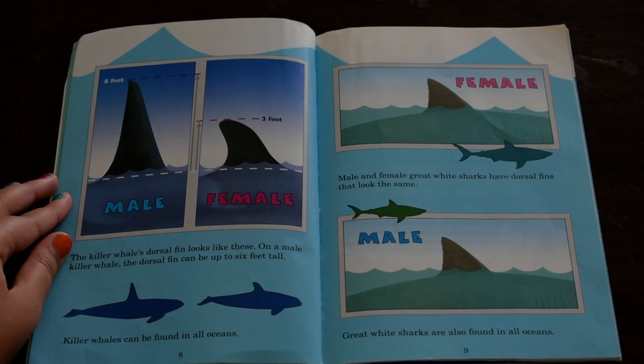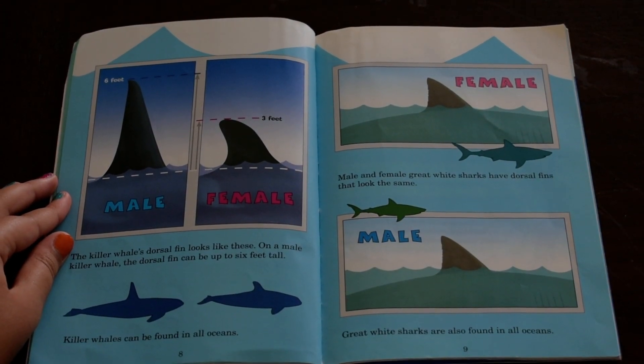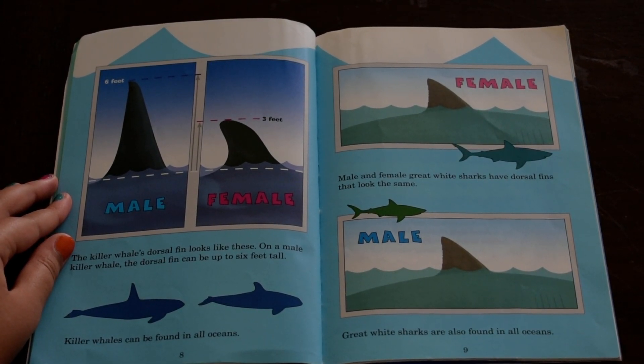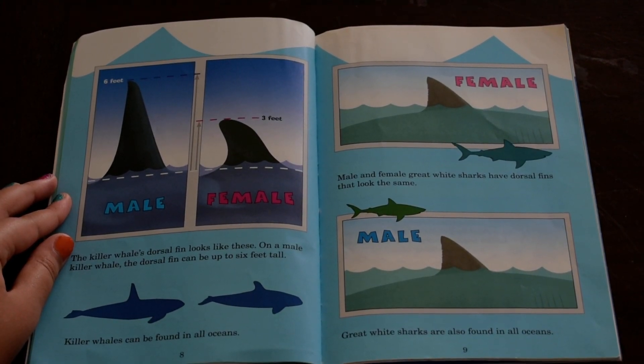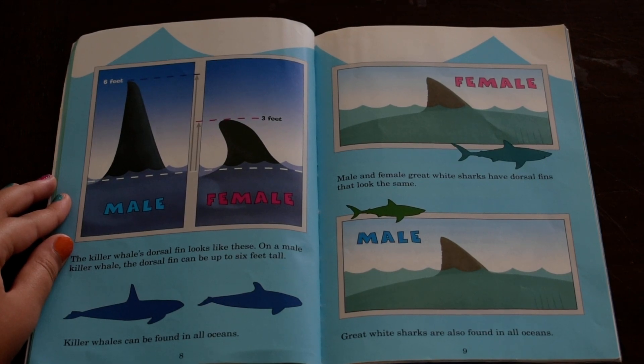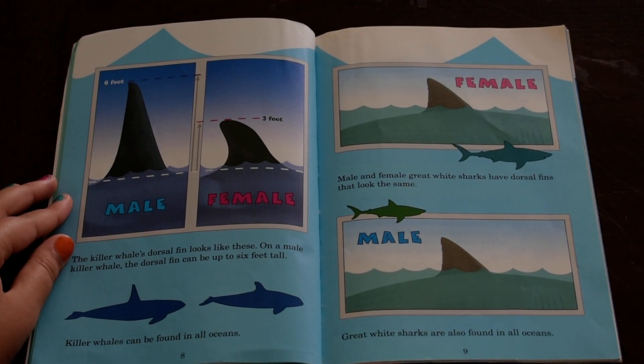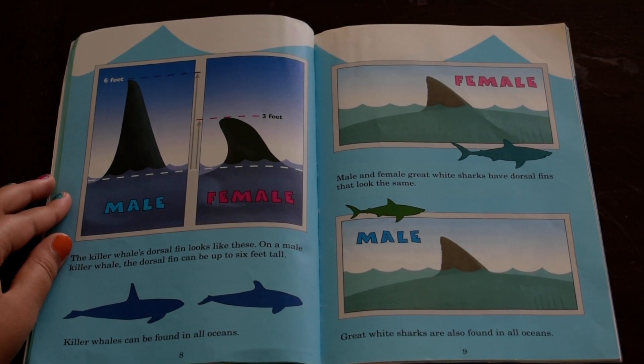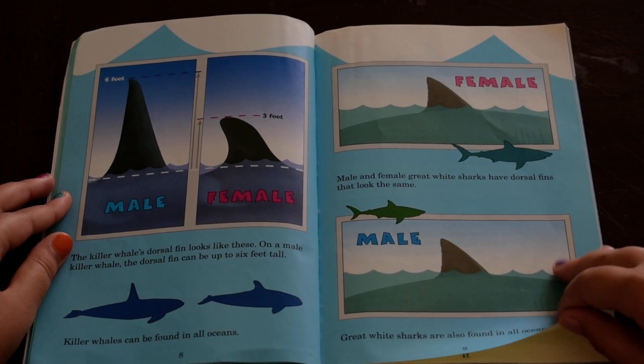The killer whale's dorsal fin looks like these. On a male killer whale, the dorsal fin can be up to 6 feet tall. Killer whales can be found in all oceans, and female dorsal fins are 3 feet tall. Male and female great white sharks have dorsal fins that look the same. Great white sharks are also found in all oceans.